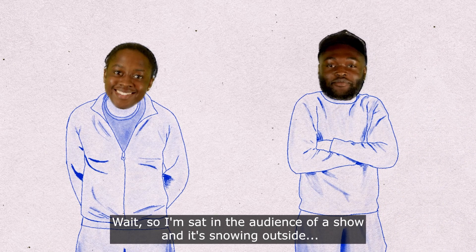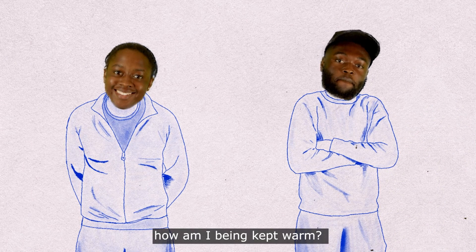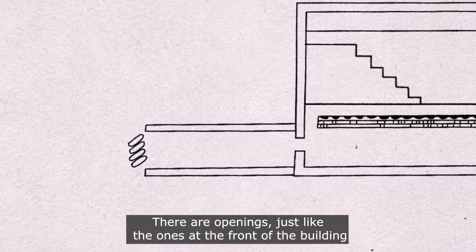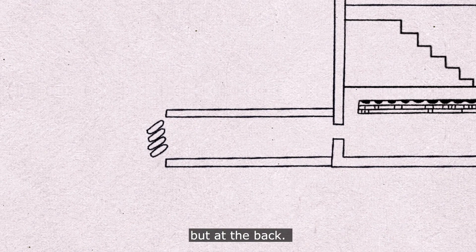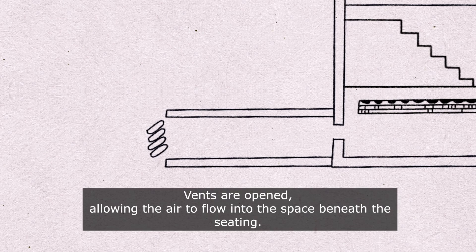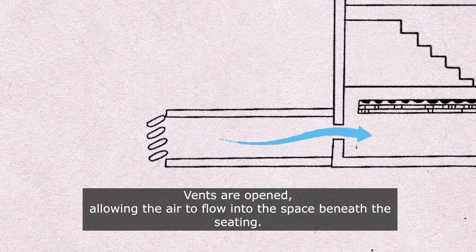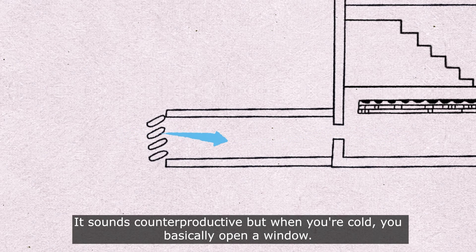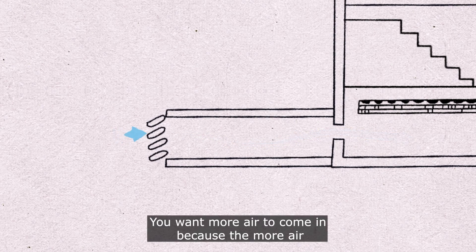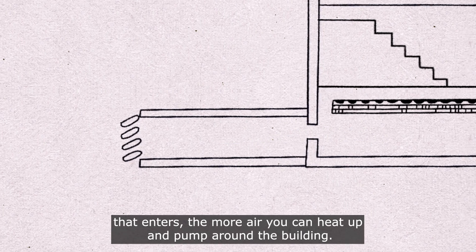So if you're sitting in the audience and it's snowing outside, how are you being kept warm? It all happens beneath your feet. There are openings at the back of the building — they don't look as fancy — and vents open allowing air to flow into the space beneath the seating. It sounds counterproductive, but when you're cold you basically open a window, because the more air that enters, the more air you can heat up and pump around the building.